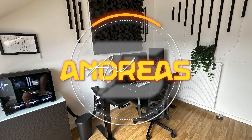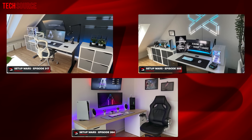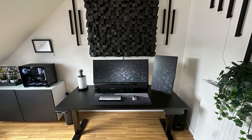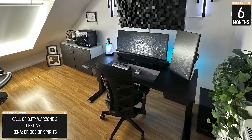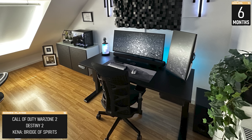Kicking off the show is none other than Andreas. This is not his second or third, but fourth time on Setup Wars. And by the looks of it, quite a bit has changed compared to his previous submission once again. To refresh your memory, Andreas is a controller from Germany who built this setup for gaming and working from home. This is the third time he has upgraded in the span of just three years.